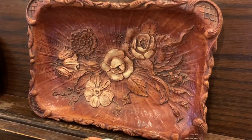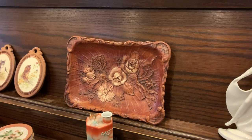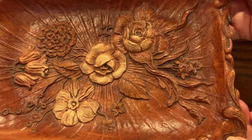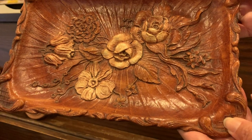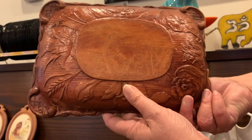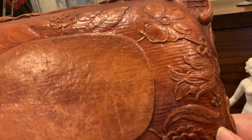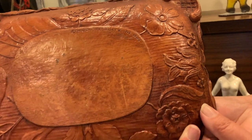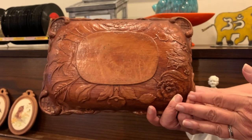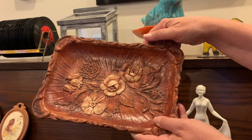Laura, look at this tray — doesn't it look like Treasure Craft, everybody? It is not marked Treasure Craft. As you've heard George the Antique Nomad say several times, he's written the book on Treasure Craft. It's a little bit hard to make out, but you can see the relief on the back as well, which I think is cool. Just a really pretty 60s, 70s piece. That's gorgeous.